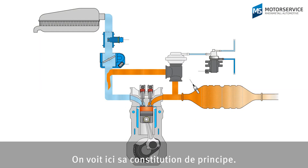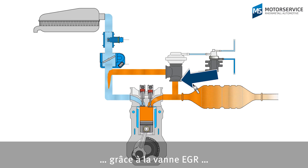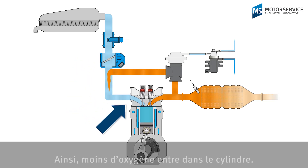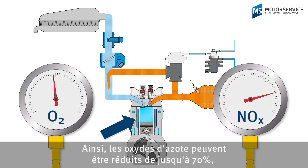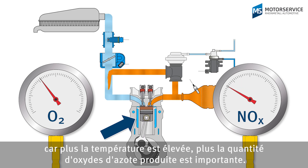Here we can see its basic structure. Exhaust gas is taken directly after the cylinders, then the EGR valve regulates the subsequent mixing of the exhaust gas with the intake air. This means that less oxygen reaches the cylinder. Less oxygen means a lower combustion temperature. This way, nitrogen oxide quantities can be reduced by up to 70%, as the higher the temperature, the more harmful nitrogen oxides are produced.